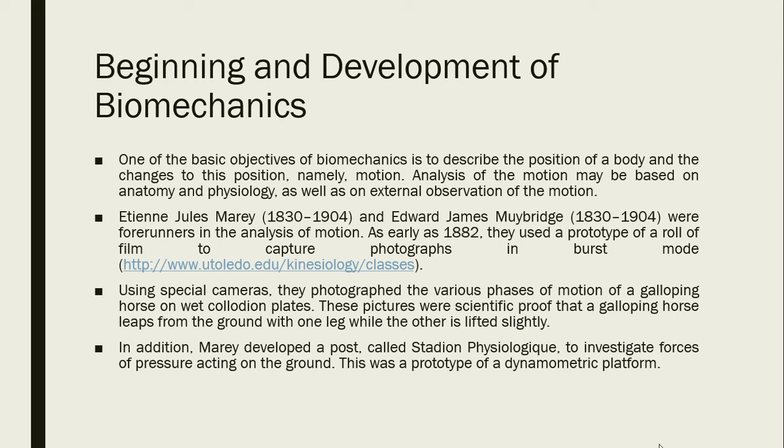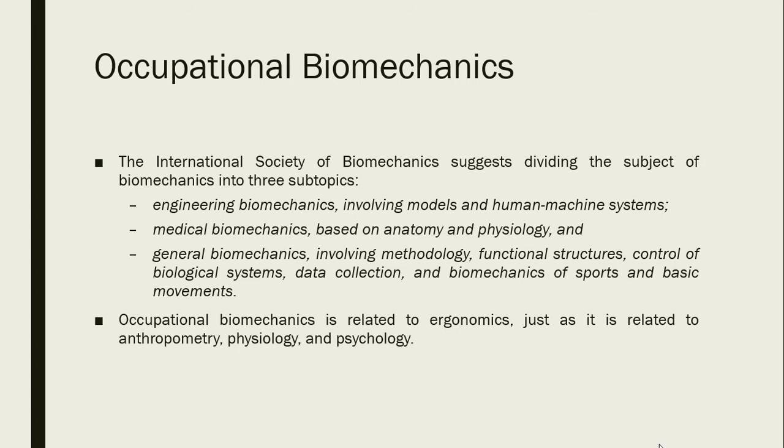In addition, Marey developed a post called 'Station Physiologique' to investigate forces of pressure acting on the ground. This was a prototype of a dynamometric platform. From biomechanics, we also derive occupational biomechanics.